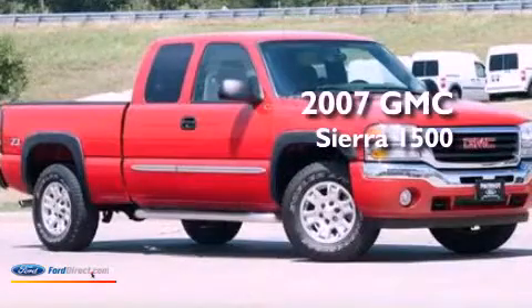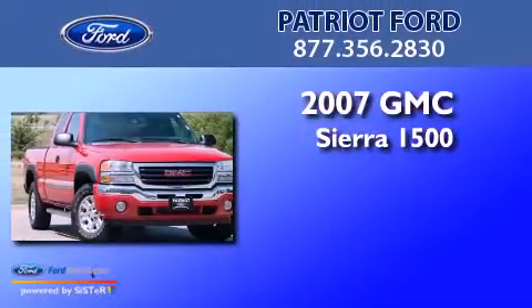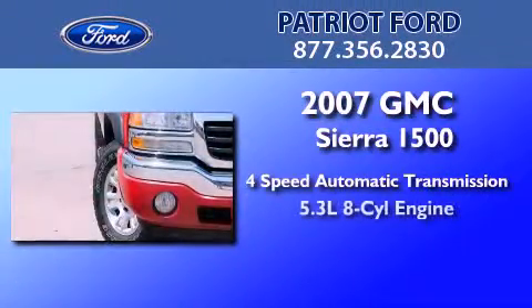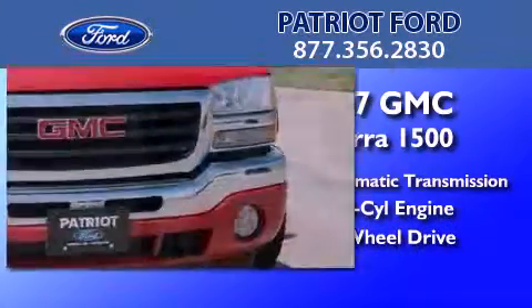This is a 2007 GMC Sierra 1500. This truck has a 4-speed automatic transmission, a 5.3-liter V8, and the added capability of 4-wheel drive.